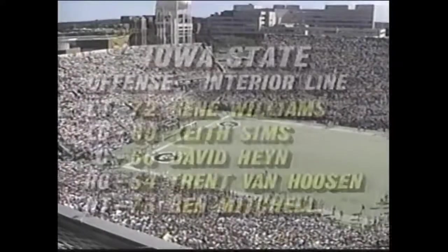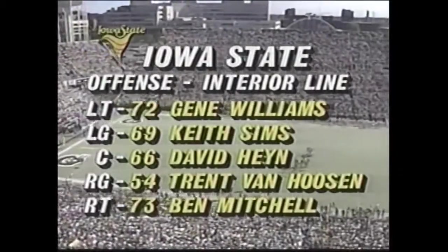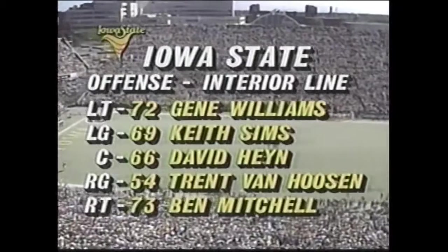Get a look at the lineups for this afternoon's game. Iowa has won the toss, they will receive. We're going to get a look at the offensive line for Iowa State. David Hine, the center, is an Iowa City native, and that's kind of interesting.